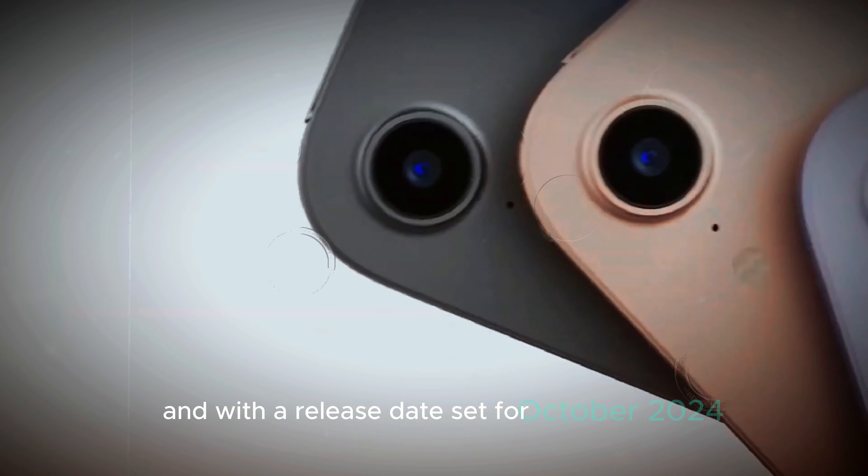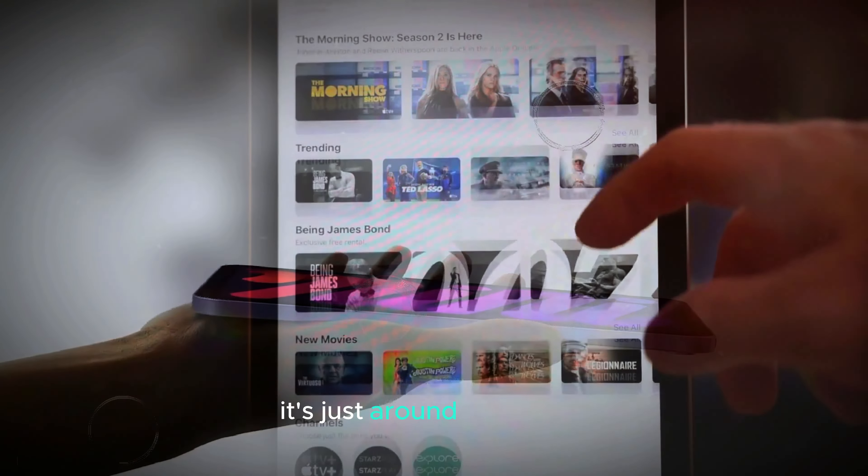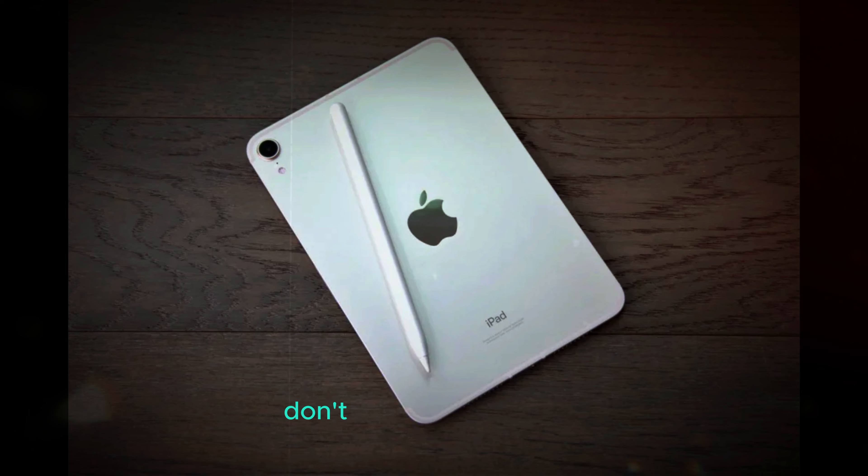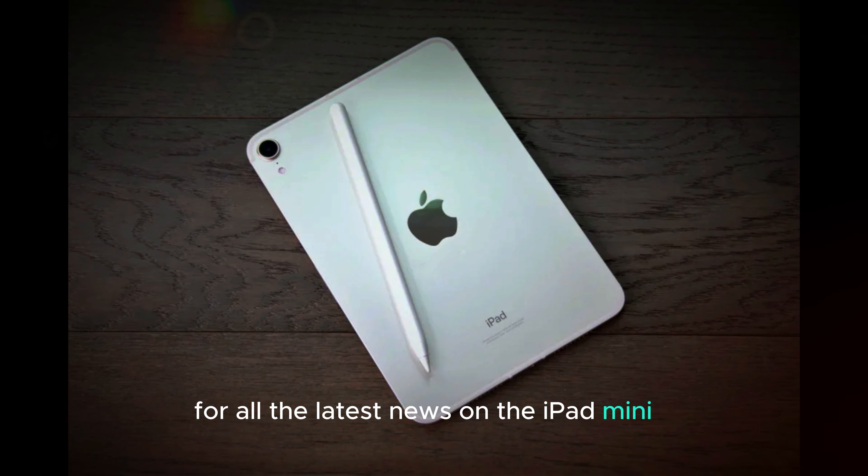With a release date set for October 2024, it's just around the corner. Be sure to keep an eye out for more updates as the launch approaches, and don't forget to subscribe for all the latest news on the iPad Mini 7.